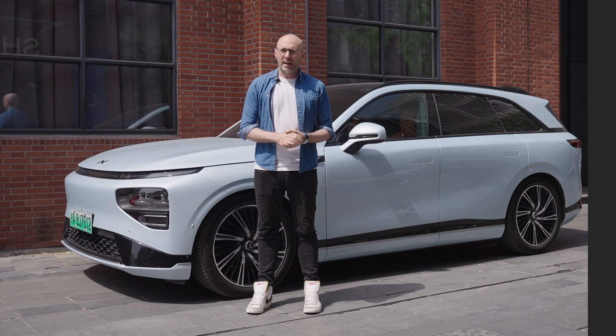Welcome to Inside Xpeng, your social media magazine for everything Xpeng. I'm Elliot, your host for today's episode.